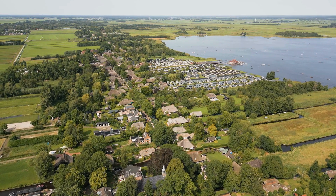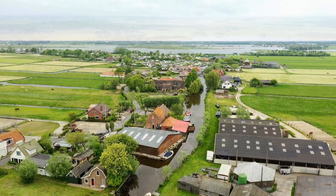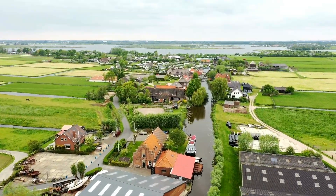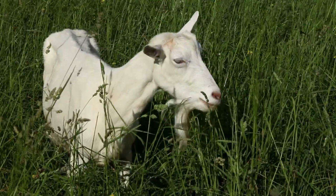Giethoorn, often called the Venice of the North, is a charming village in the Netherlands known for its canals and bridges. The name Giethoorn translates to Goathorn in Dutch. It comes from the discovery of large amounts of goat horns in the area, which were likely left over from floods in the 10th century.